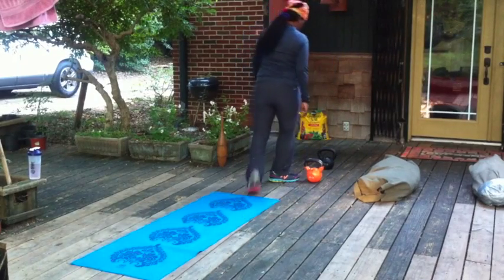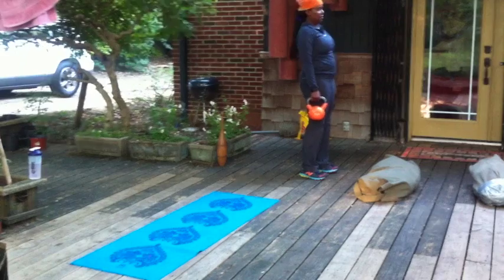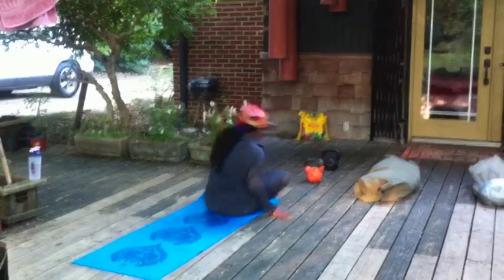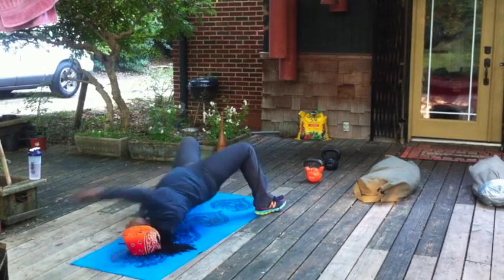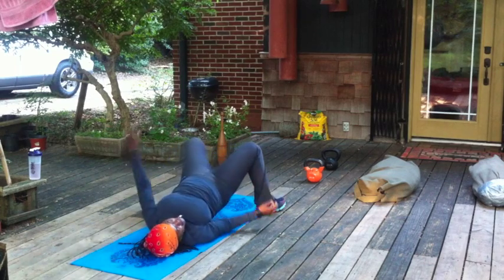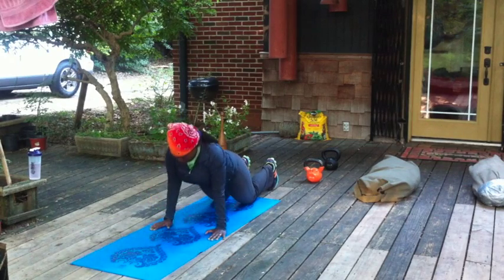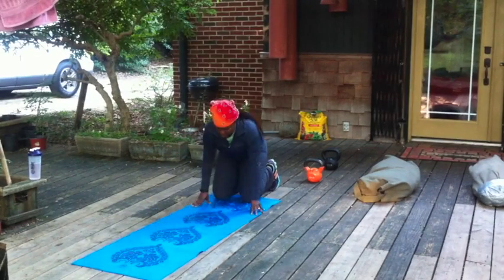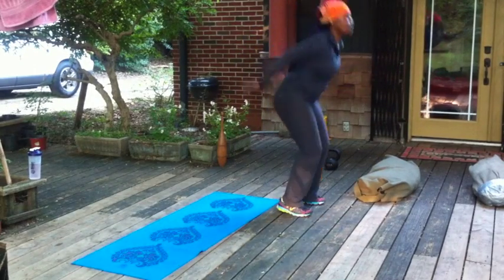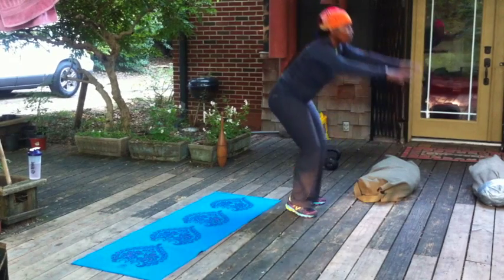I should mention at this point that this is round number eight of this workout — this is not the first round. At this point everybody is kind of toast. In fact it was our last round. We didn't finish today partly because Lisa and I were whipped from yesterday and partly because this is Miria's first day and I don't want to just destroy her. So she's doing a little bit of an adjusted Hindu push-up — just a basic push-up on knees — that's totally fine.